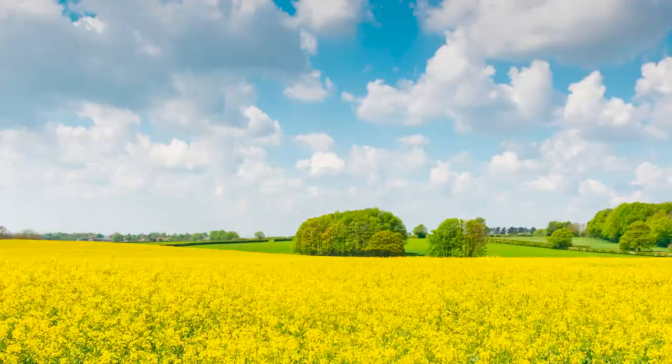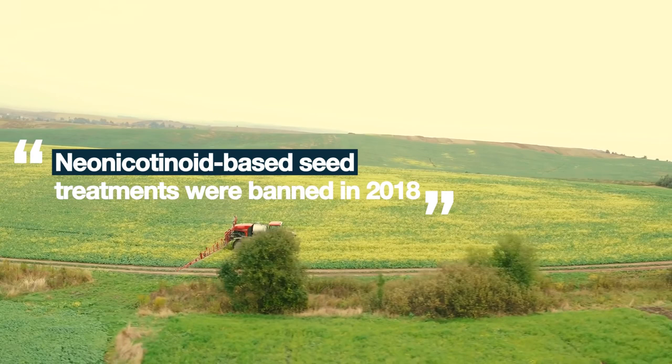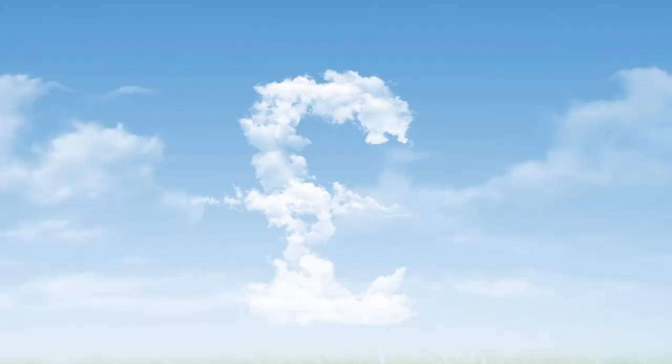Oilseed rape is the second most profitable combinable crop for UK farmers and a useful break crop within arable rotations. Previously growers used insecticidal seed treatments such as neonicotinoids to protect the crop, but these are now banned. Increasing resistance to the remaining control measures such as pyrethroid-based insecticides means cabbage stem flea beetle now costs growers around £70 million a year.